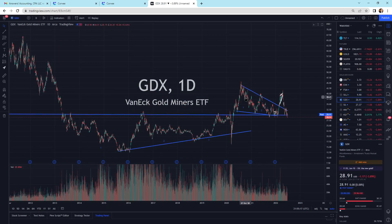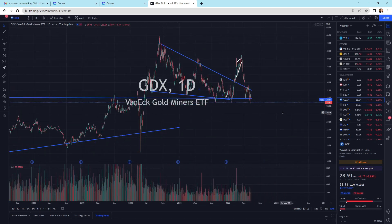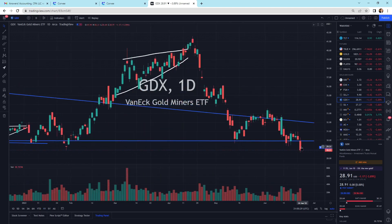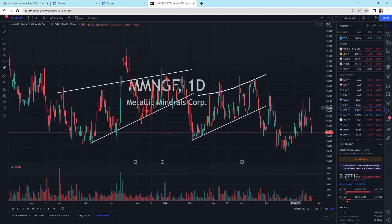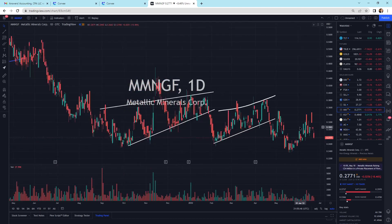Looking at GDX, we've got a support zone through here, and we've broken kind of below that support line. Now we've got to see where we're going to go from there. Looking at Matt — this is Metallic Minerals, a small silver exploration company. Selling off today, more selling pressure going across.